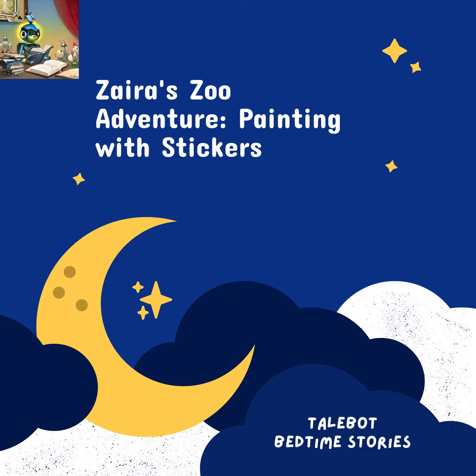Every night before bed, Zyra and her mom would snuggle up together and read stories. But tonight was different. Tonight, Zyra's mom had a special surprise for her. She handed Zyra her favorite book and said, "Zyra, my dear, tonight you will embark on a magical adventure with the help of this extraordinary book."